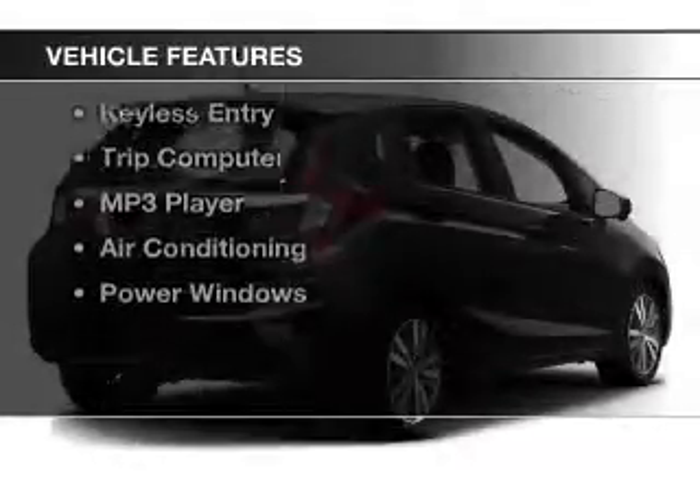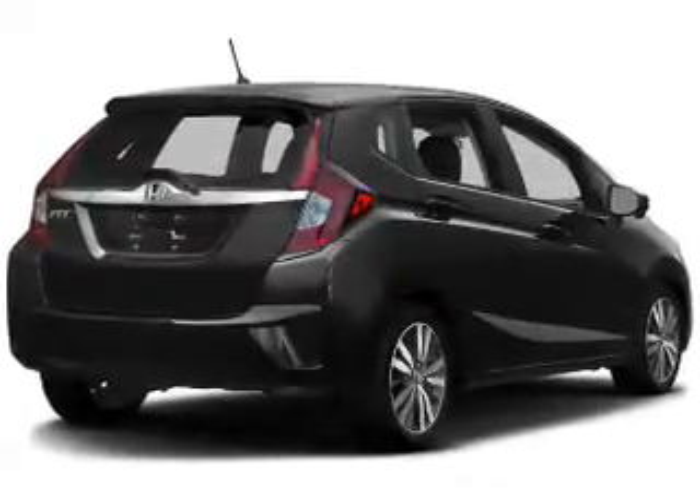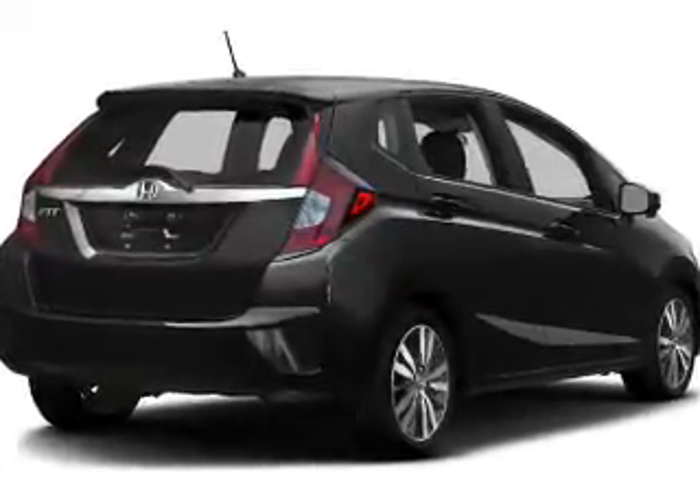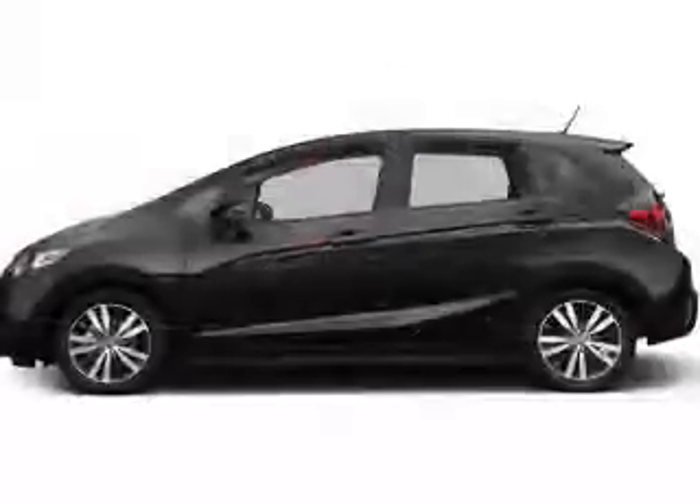The features include a power sunroof, steering wheel controls, alloy rims, a spoiler, cruise control, keyless entry, a trip computer, an MP3 player, and air conditioning.